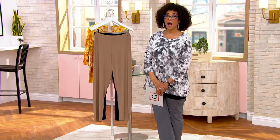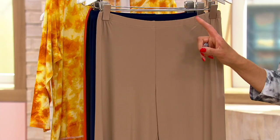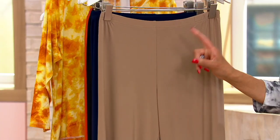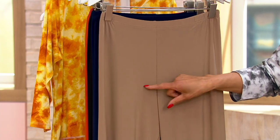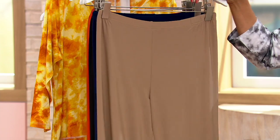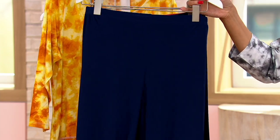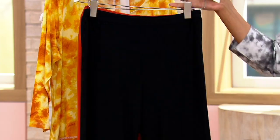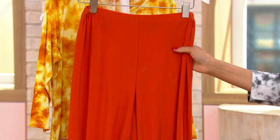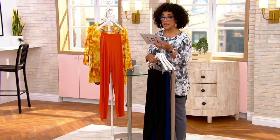Let us know what color is your preference. This is called Safari Taupe — what Rebecca was wearing. Here is the navy blue. All of these are classic colors and they are year-round — the fabrication is year-round. Here's your black, and this color is called Burnt Sienna.